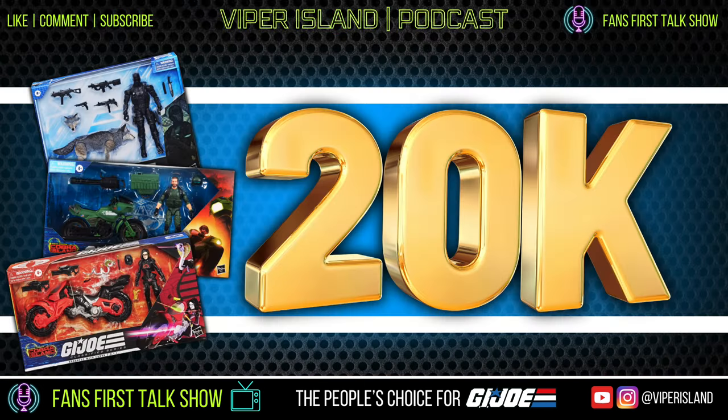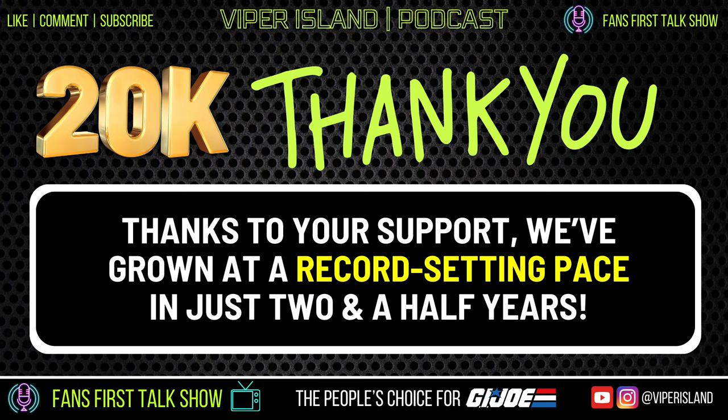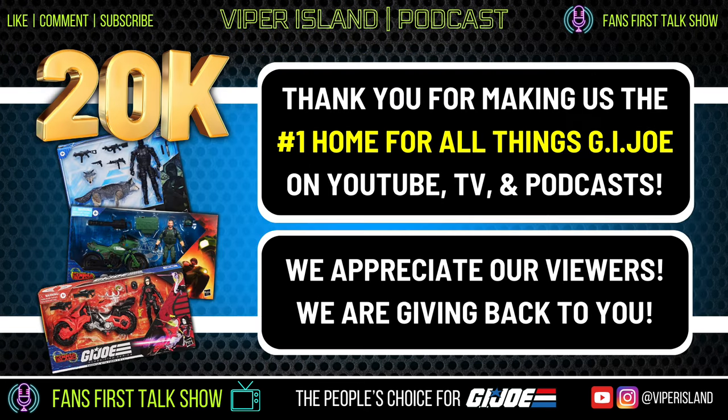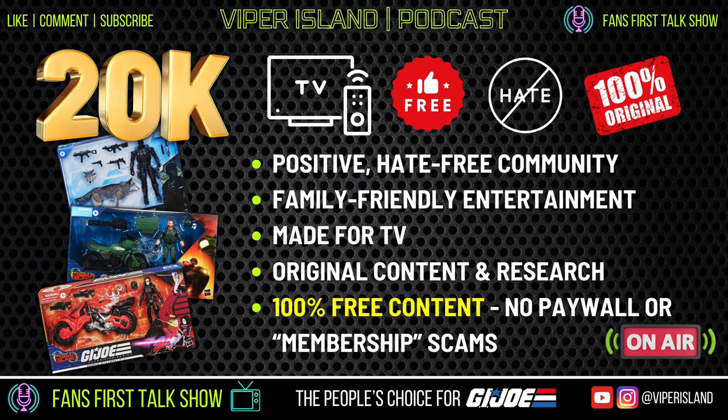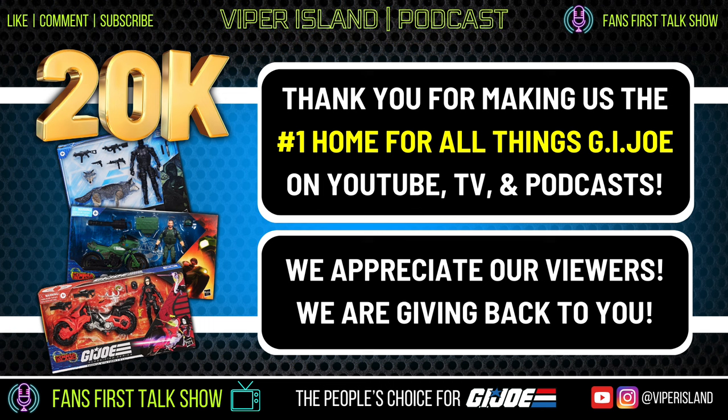Now it's time for the big triple shot giveaway. We've hit a major milestone: over 20,000 subscribers in just two and a half years, and just in the past month alone we've already gained over 700 new subscribers. Together with all of you, we've built a community that's not only passionate about GI Joe but also dedicated to creating a positive and engaging space for fans of all ages around the world. We wouldn't have reached this milestone without each and every one of you, and we're so grateful for your continued support.